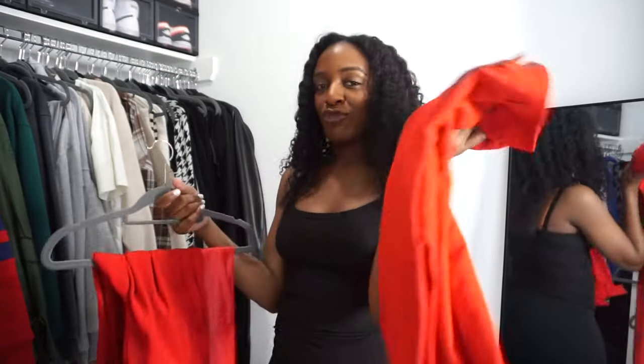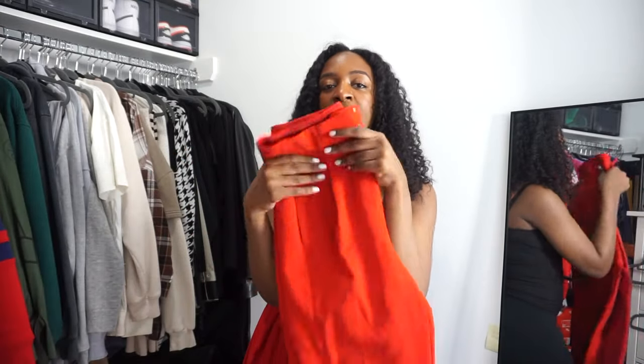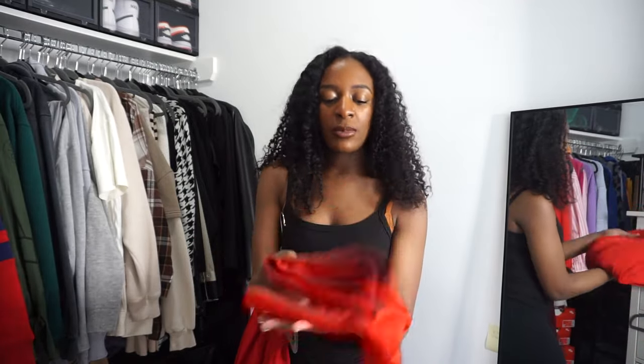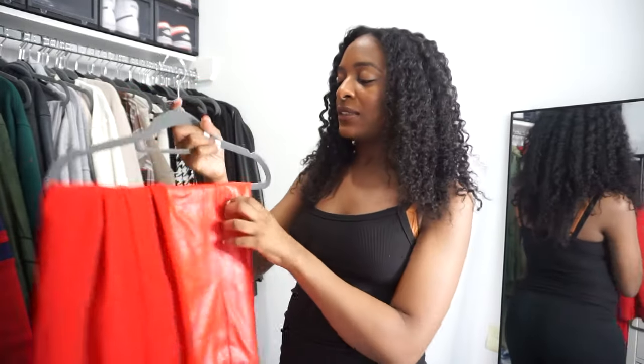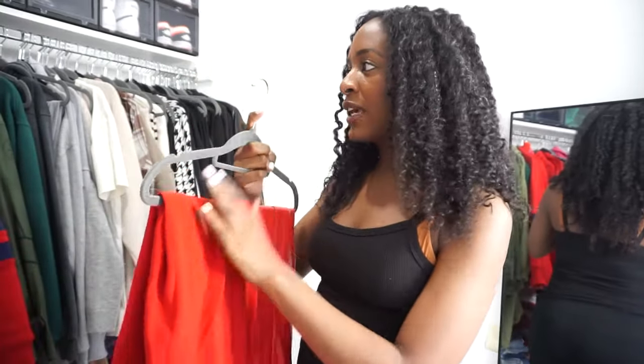We've moved on to more of the color pieces. I have these red pants from Express — they fit me a little bit on the crop side so some of my ankles show. I don't like these; I also had them in pink and didn't like those either, so I'm getting rid of the red ones. I have another pair of red pants from Express that I'm keeping, and I also have a leather sleeveless dress. But this burgundy dress is actually bleeding color — it rubs off on things — so I'm getting rid of it. I got it from Fashion Nova.